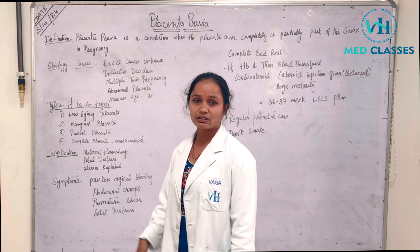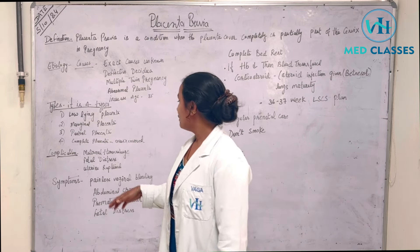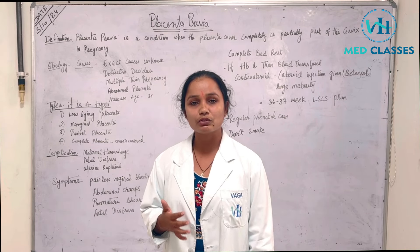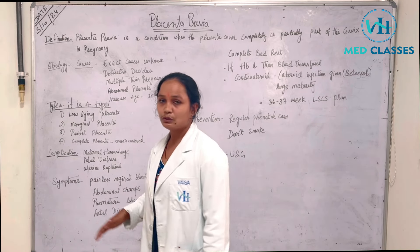Now let's talk about complications. Maternal hemorrhage — during pregnancy, the mother may experience bleeding. Fetal distress is another complication. Uterine rupture is also a serious complication.